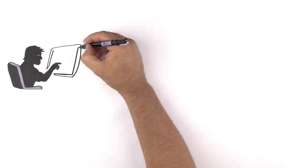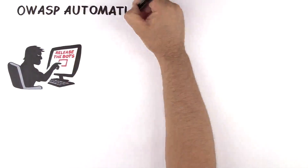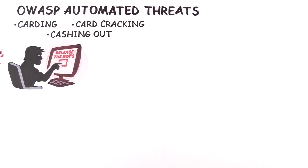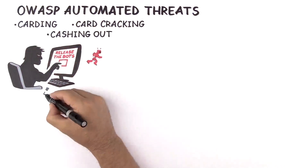In order to protect your website, you need to know how you're being attacked. Carding, card cracking, and cashing out are three ways bots are exploiting your website and committing online fraud.